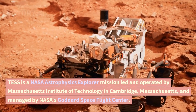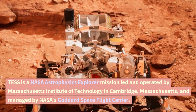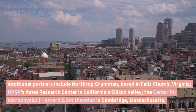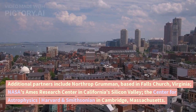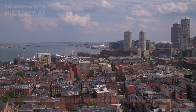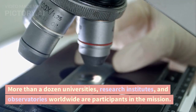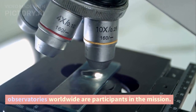TESS is a NASA astrophysics explorer mission led and operated by Massachusetts Institute of Technology in Cambridge, Massachusetts, and managed by NASA's Goddard Space Flight Center. Additional partners include Northrop Grumman, NASA's Ames Research Center, the Center for Astrophysics Harvard-Smithsonian, MIT's Lincoln Laboratory, and the Space Telescope Science Institute in Baltimore. More than a dozen universities, research institutes, and observatories worldwide are participants in the mission.